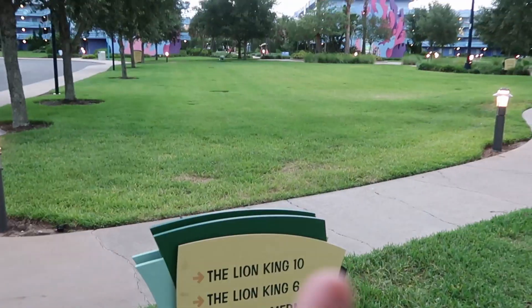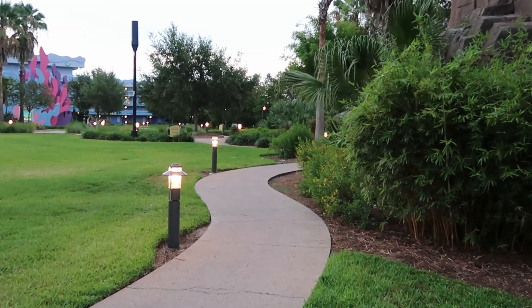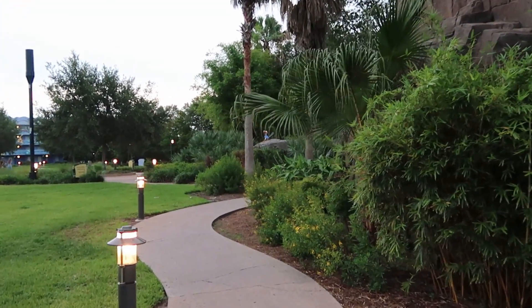The sign says we have Lion King Building 10 to the right and Building 6. Little Mermaid is straight ahead. So we're going to continue on this walkway — we should run right into the Lion King section. I can already tell how cool this is going to be. I can actually see Zazu and Scar. I can't wait to show you guys. This looks so neat.